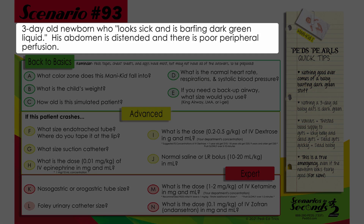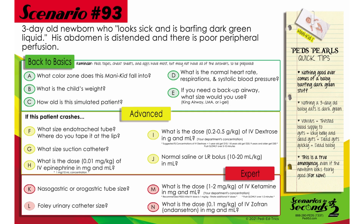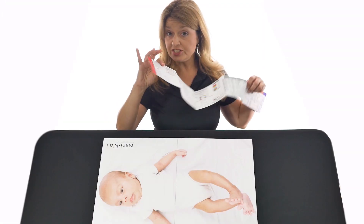A three-day-old newborn who looks sick and is vomiting dark green liquid. The abdomen is distended and there is poor peripheral perfusion. You have your scenario — let's go ahead and get started. Grab your cheat sheets or whatever you're using.